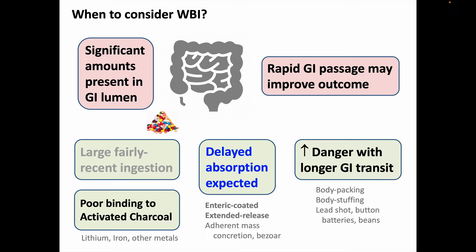Another indication is if the ingested substance may not currently be an issue but poses dangers of getting worse as long as it's there, such that speeding up GI transit decreases that risk. This might be seen in cases of body packing, body stuffing, or with some other ingestions like lead shot, button batteries, and some beans from toxic plants.